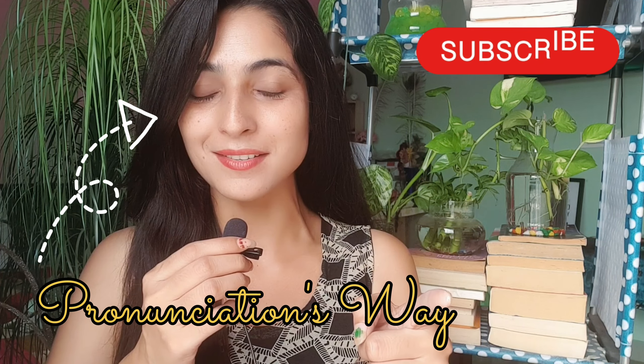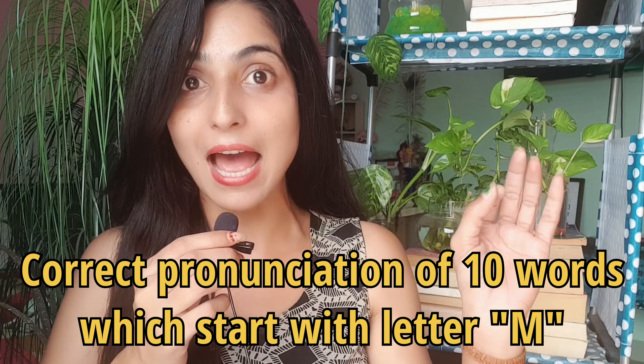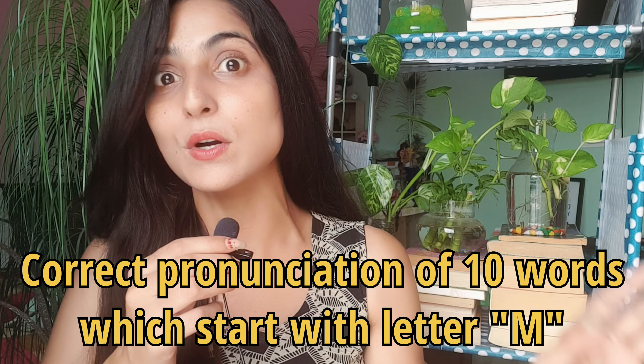Hello friends, welcome back to my channel. If you are new here visiting for the first time, make sure you hit the subscribe button. In today's video I'm going to share with you 10 words which start with the letter M — these are actually very basic words that you have been mispronouncing for quite a long time.